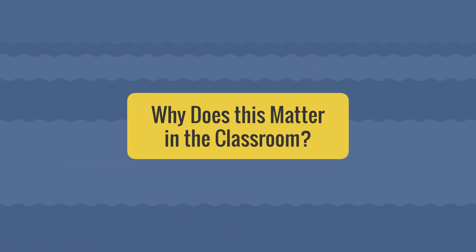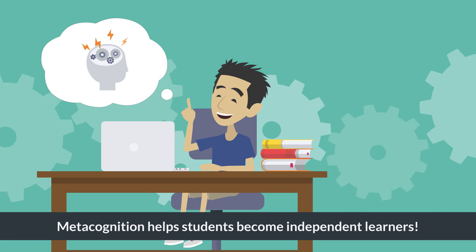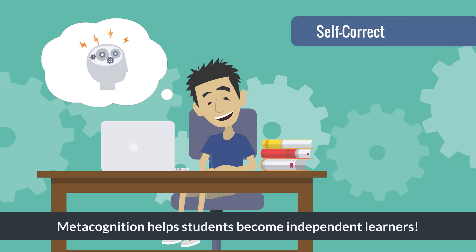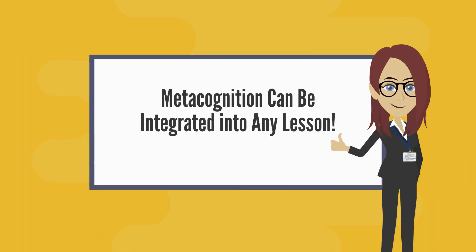So why does this matter in the classroom? Metacognition helps students become independent learners. Instead of waiting for a teacher to point out mistakes, they learn to self-correct, problem-solve, and refine their approach. The good news? You can integrate metacognition into any lesson.